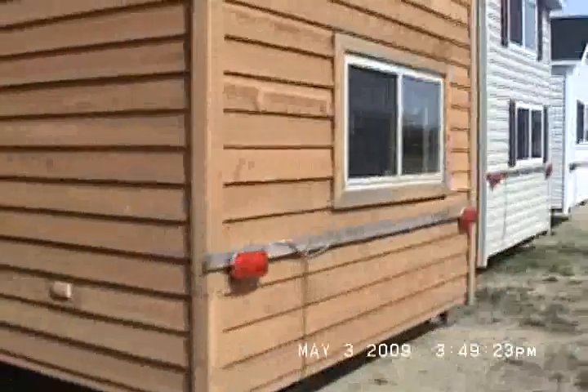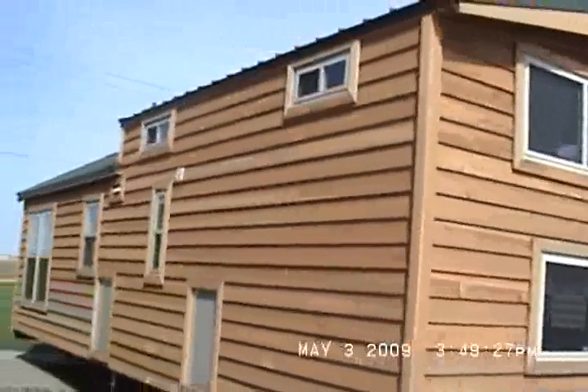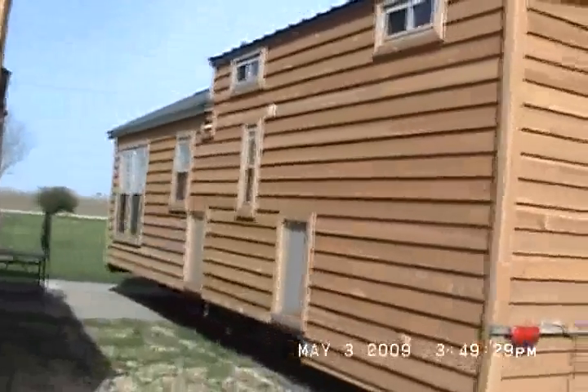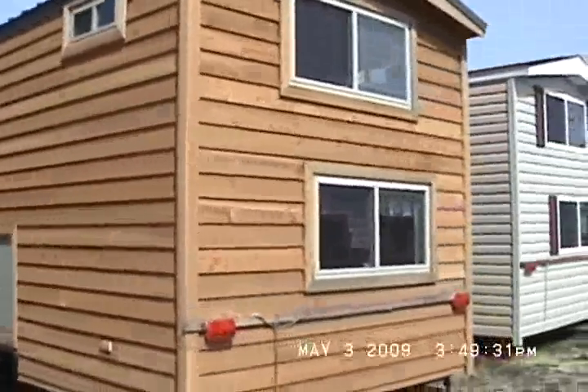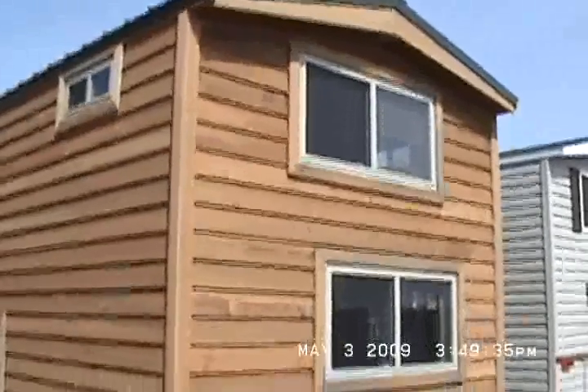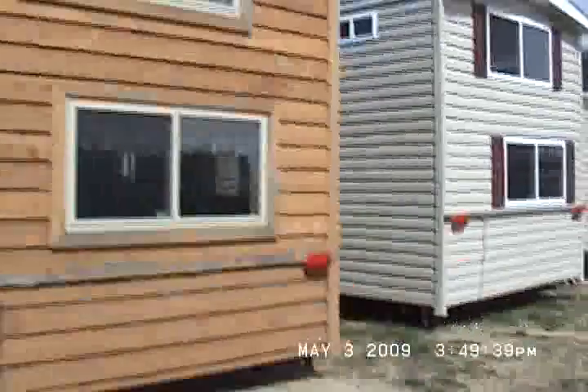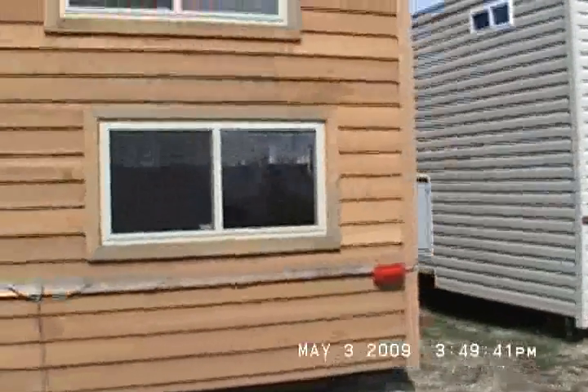Cedar is naturally rot and insect resistant, so it just makes a perfect cabin to have out in the woods somewhere. Termites won't bother it — bugs don't like it. It's cedar inside and out. I got to impress that to you. It smells like the inside of a hope chest or an expensive cedar closet.